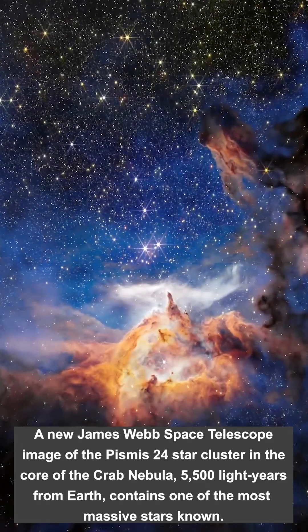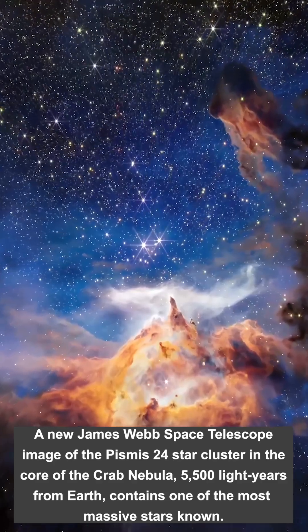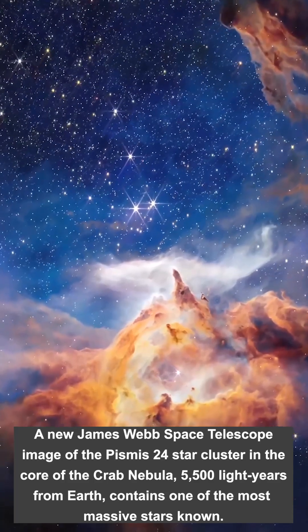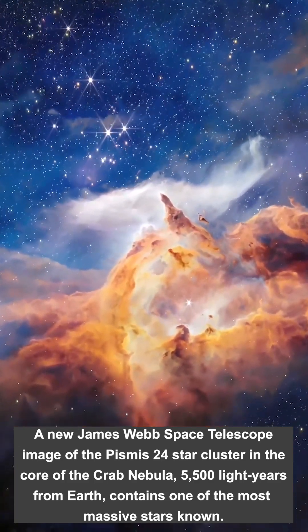In the core of the Lobster Nebula shines the brilliant star cluster Pismus 24. NASA's James Webb Space Telescope captured this dramatic scene illustrating how newborn stars can reshape their environment.